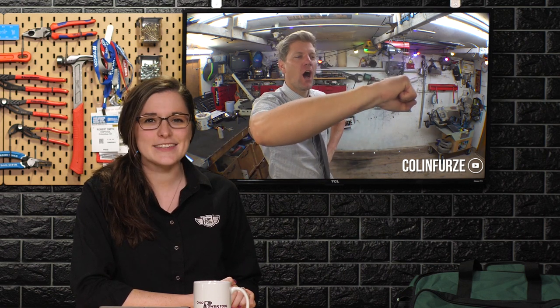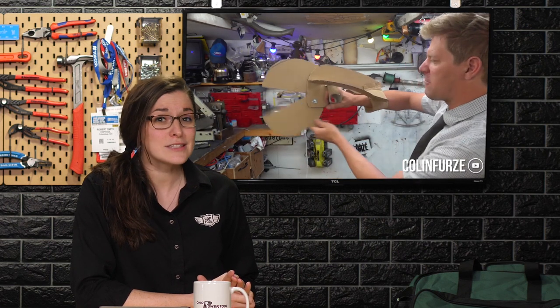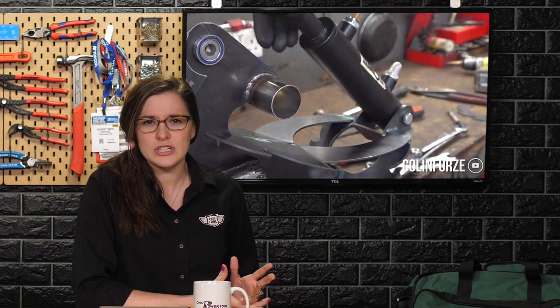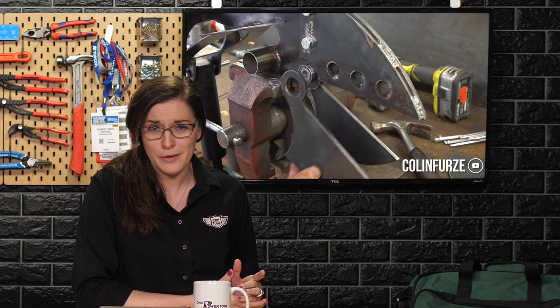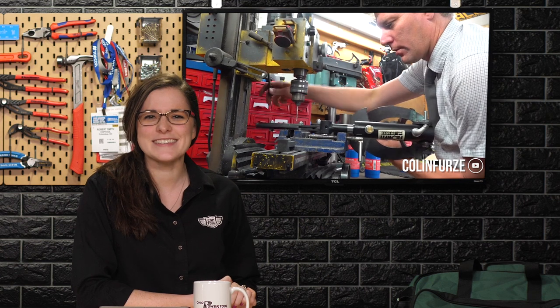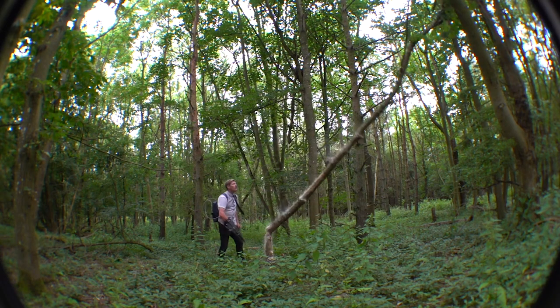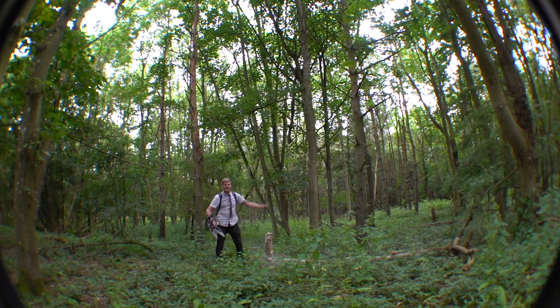Last but certainly not least, Colin Furze was up to his normal shenanigans this week. This time he solved a problem we all have — not having hydraulic jaws mounted to our arms for crushing and chopping things. Maybe it's not a common problem, but it is definitely an entertaining video and if you haven't watched it yet, you need to. He chomps down a tree with his arm. Go follow Colin Furze on YouTube.